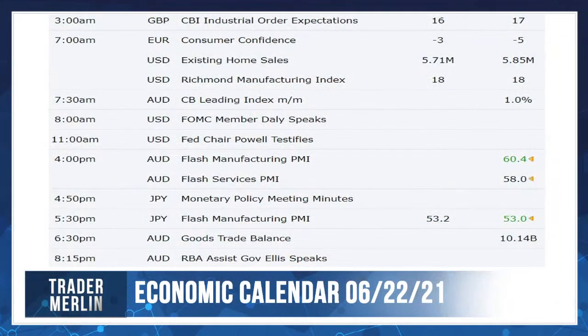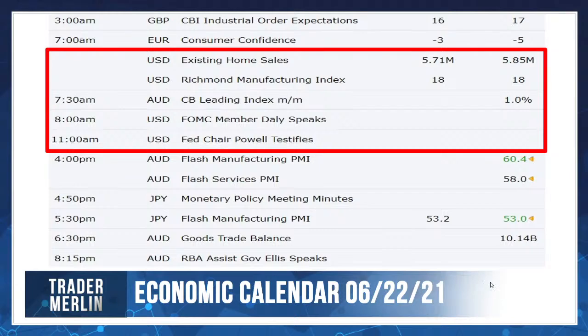Here's what we have for economic announcements tomorrow. The ones I'm most interested in: existing home sales — they're expecting those numbers to drop. Remember housing is really hot, with 13% year-over-year growth. So keep your eye on existing home sales tomorrow, I think that's going to be noteworthy.